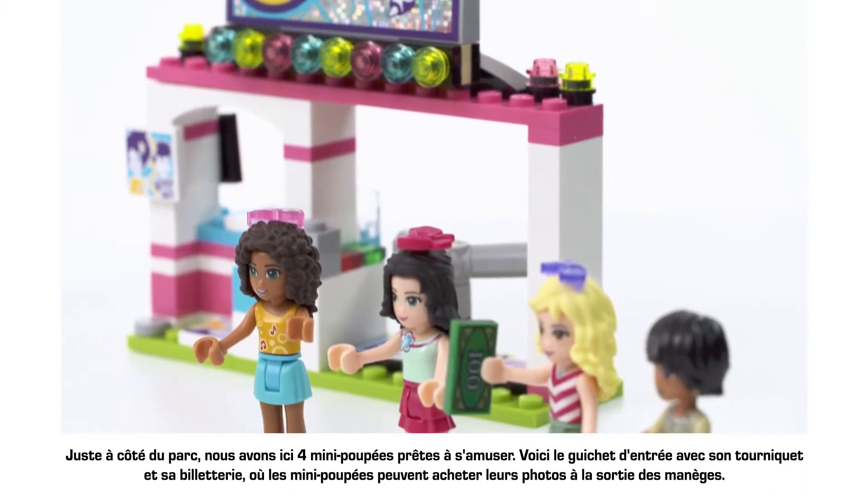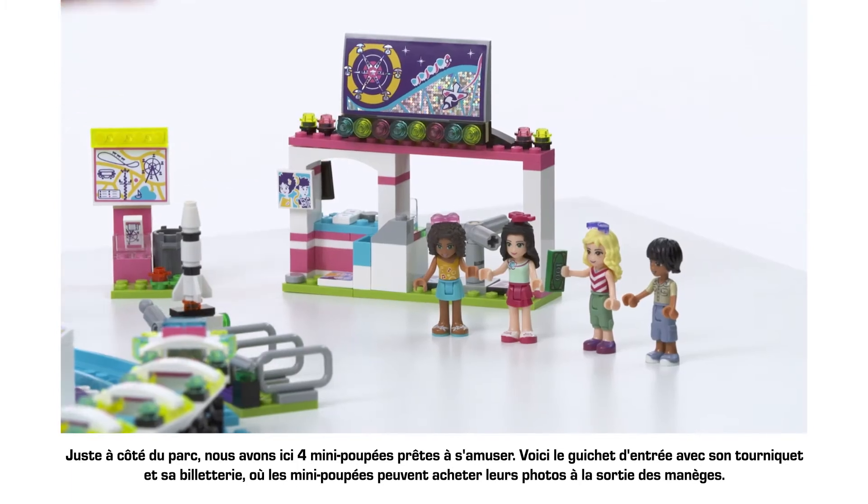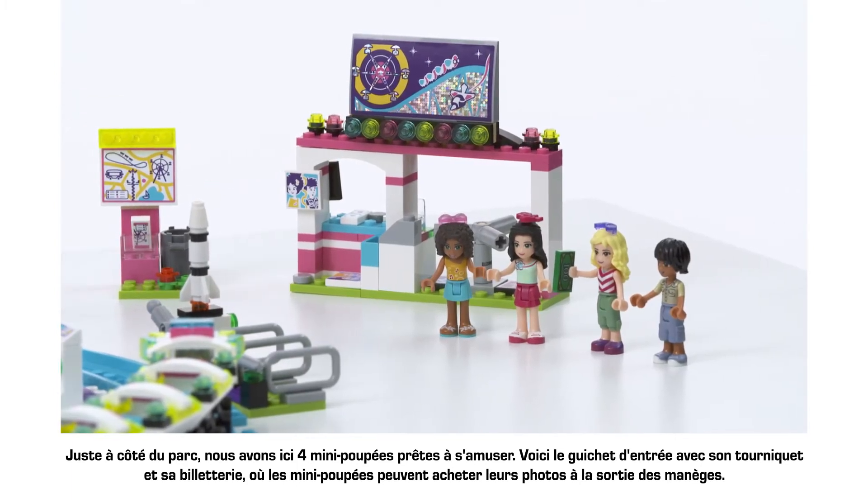Just outside the park are the four mini dolls ready to explore. Here's the entrance booth with its revolving turnstile, and a ticket office where the dolls can buy their photos after the rides.